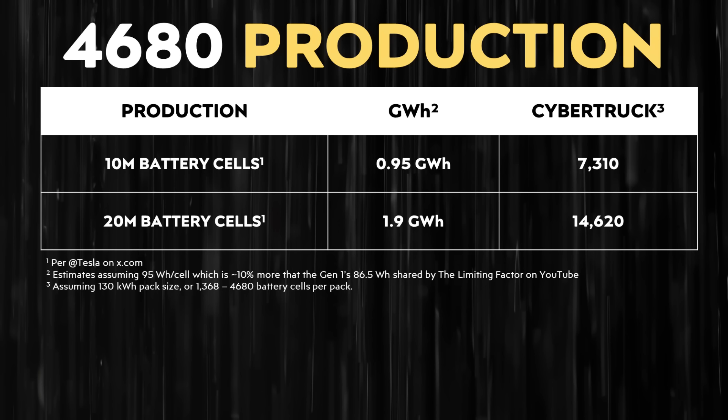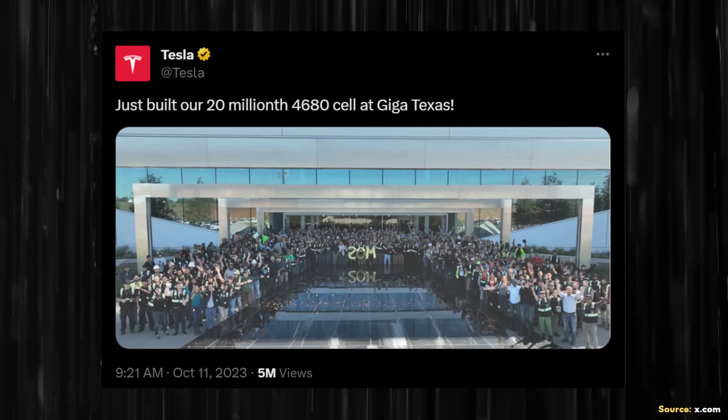If we assume each Cybertruck has an average 130 kilowatt hour battery pack size, equating to around 1,368 individual 4680 battery cells per pack, that would mean you could build approximately 14,620 Cybertrucks with 20 million battery cells. Despite this number still being somewhat small, when you look at how long it took Tesla to reach the first 10 million versus how quickly they went from 10 million to 20 million, Tesla's rate of production is speeding up quite a bit.